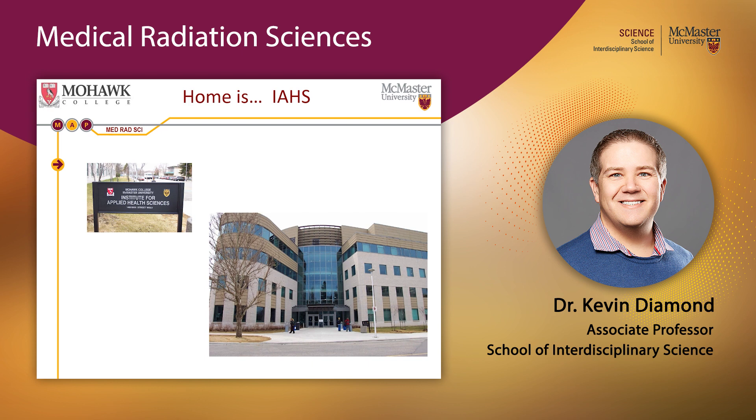Your home for the next few years is the Institute for Applied Health Sciences, located on the south edge of the McMaster campus, not far from the hospital. Starting in second year, there is no going back and forth between Mohawk's Hamilton Mountain campus and the McMaster campus — all of your courses will be held at McMaster, keeping everything compact.